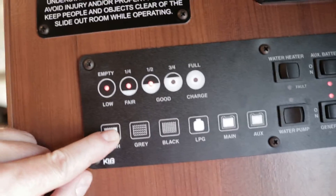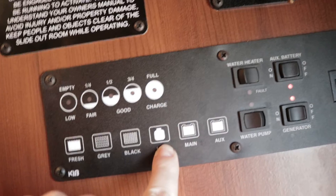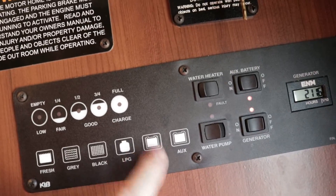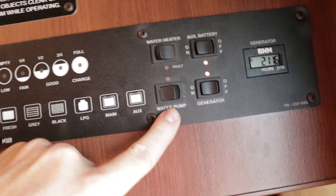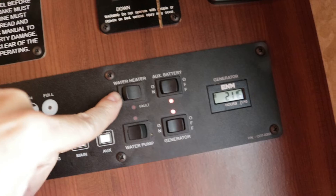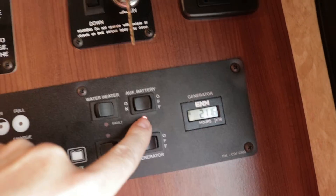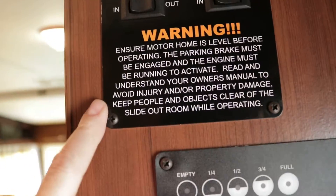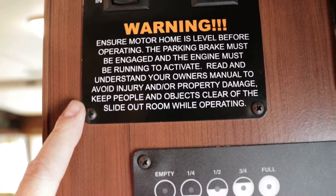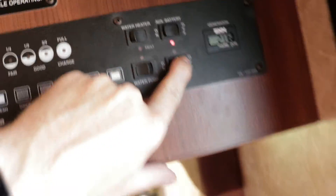This is your monitor panel showing where you are on your fresh water tank — I believe 60 gallons. Gray and black tanks are I believe 35 gallons each; gray is shower and sink, black is toilet. LP tank is I believe 14 gallons and it's almost full. Main battery is good. Auxiliary battery is good. Water pump and water heater — 6-gallon gas electric direct spark ignition; 15 minutes later you've got hot water. Generator hours are currently 211. There are also slide out buttons and a switch for the power loft bed.